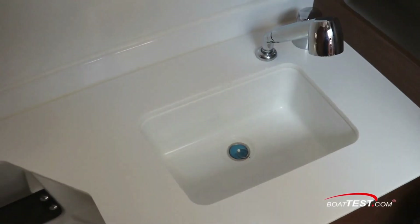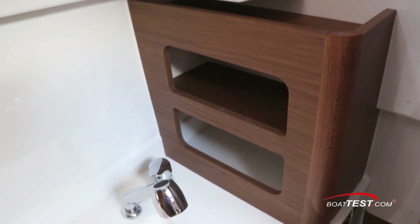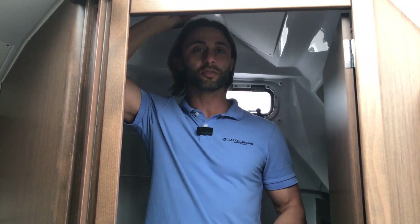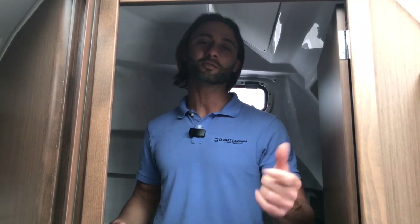On a boat of this size, one of the classic complaints is can't stand up straight in the head. Well, I'm about 5'11" and I have another two or three inches of headroom over me right here, so even those of you who are extra vertically gifted will still have plenty of headroom.